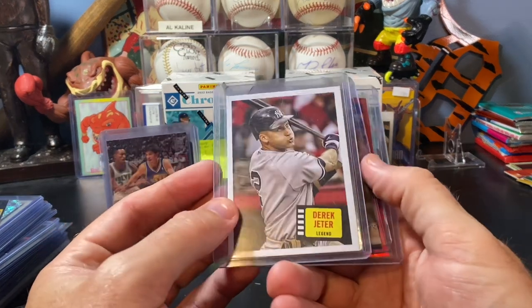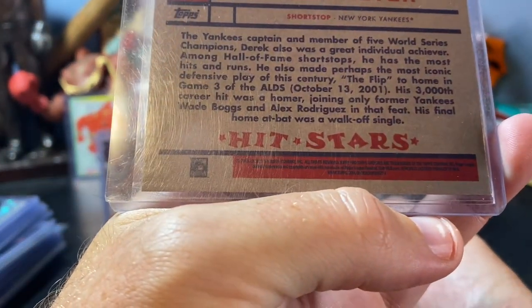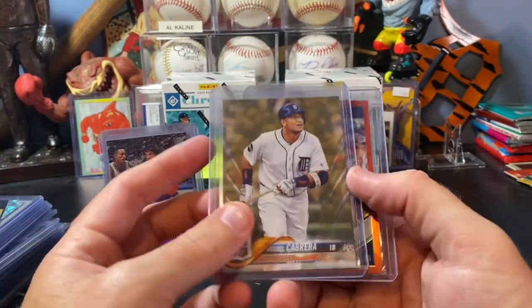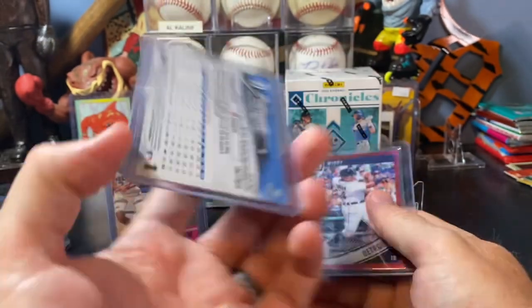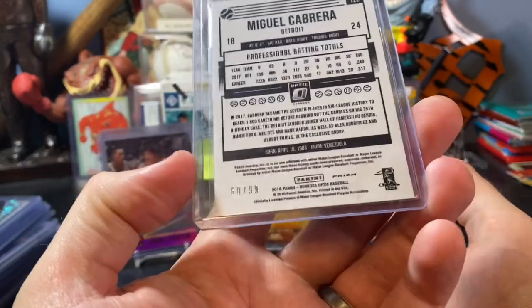So got a few things for the PC - the Jeter and Miguel Cabrera PC. Just a Jeter insert I did not have yet, but this one is from Topps Archives - Hit Stars. Got the 2018 Miguel Cabrera Gold numbered out of 2018. And a Donruss Optic Red Prism numbered to 99.